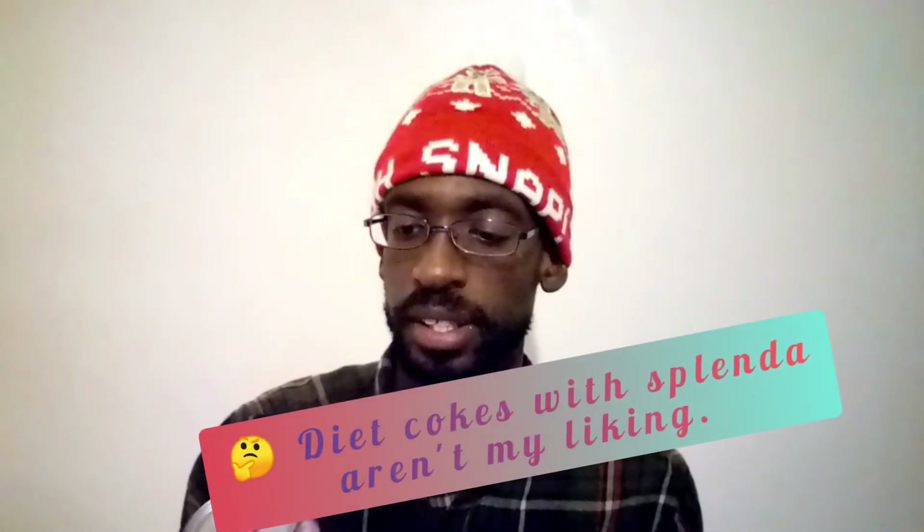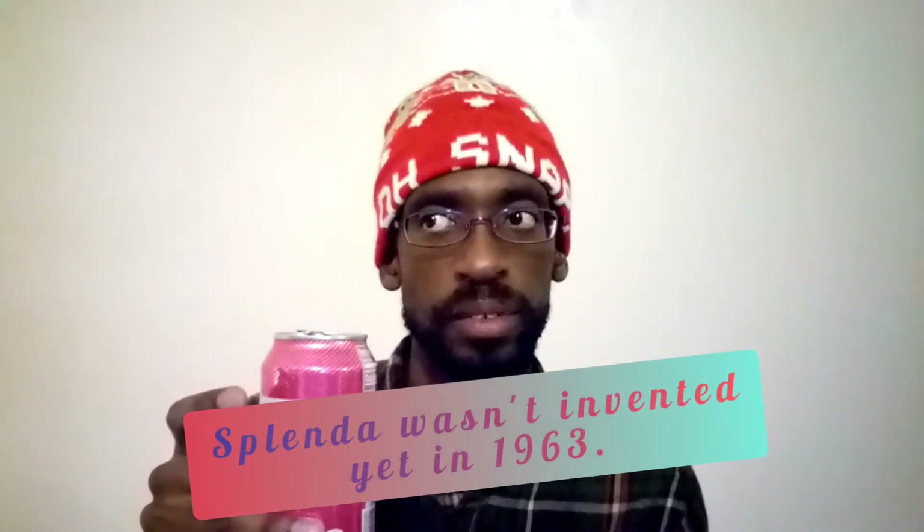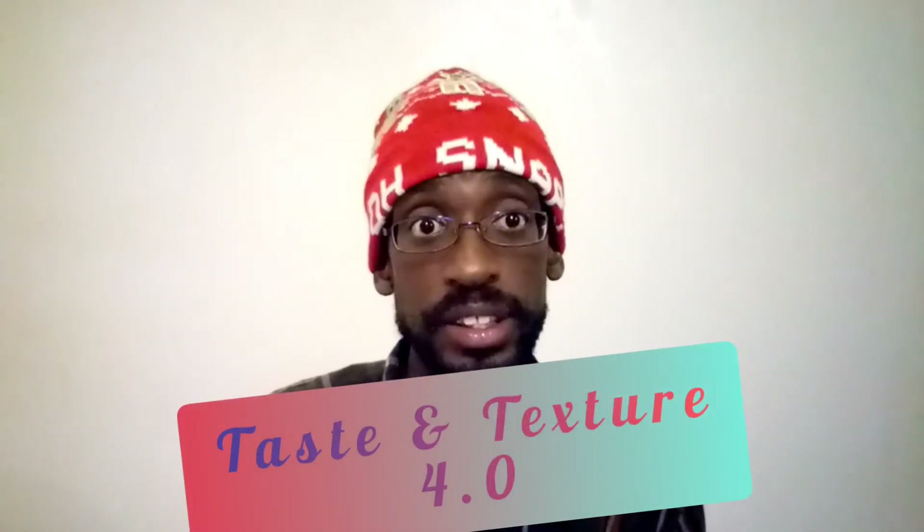It just tastes better — like the diet Coke as of today. Probably because the current one has Splenda and stuff, but Splenda wasn't invented back then, so this actually tastes better. Wow. I'll give this a 4.0, and the taste and texture — it's crisp, it's bubbly and crisp.